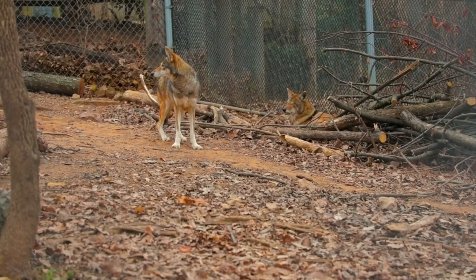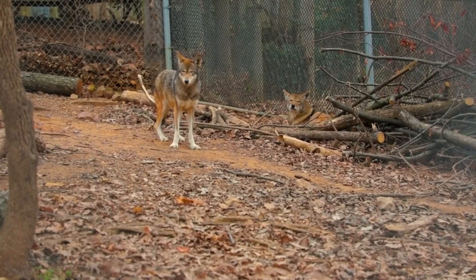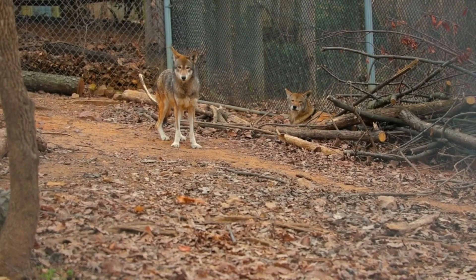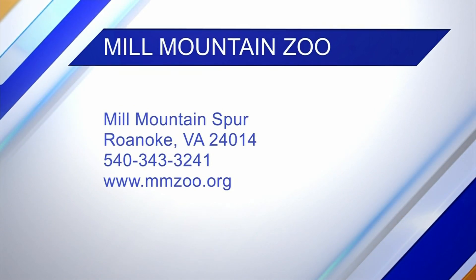When you come see the wolves at Mill Mountain Zoo they'll probably be lounging around a bit, but don't worry — our keepers on occasion do keeper chats for them and you'll learn some great information. Make sure you come visit the wolves at Mill Mountain Zoo. We open at 10, end admission at 4:30, and make sure you visit us at MMZoo.org.